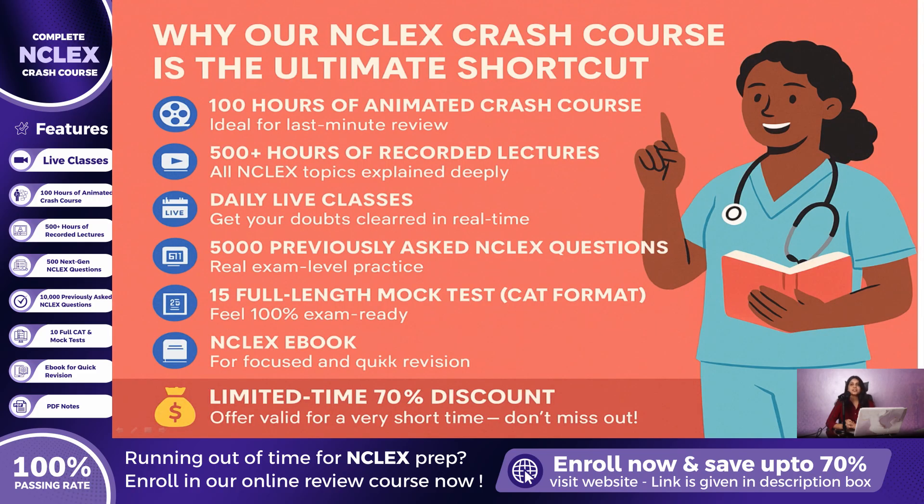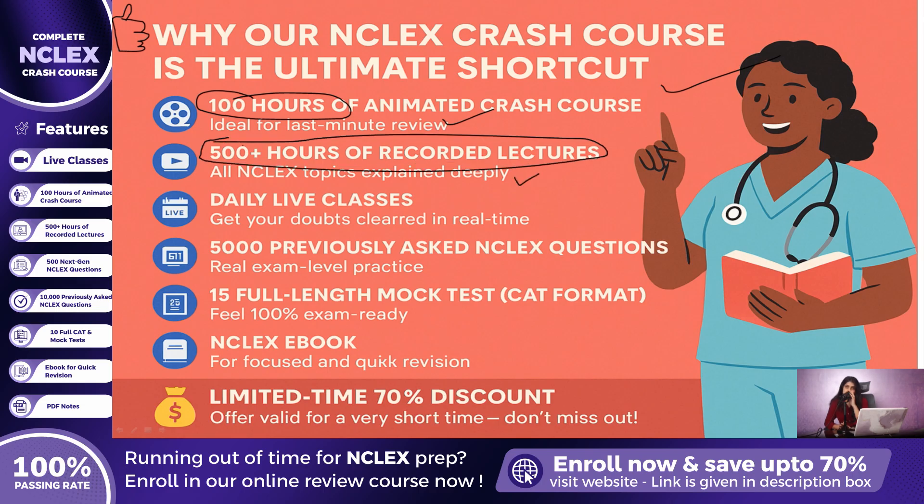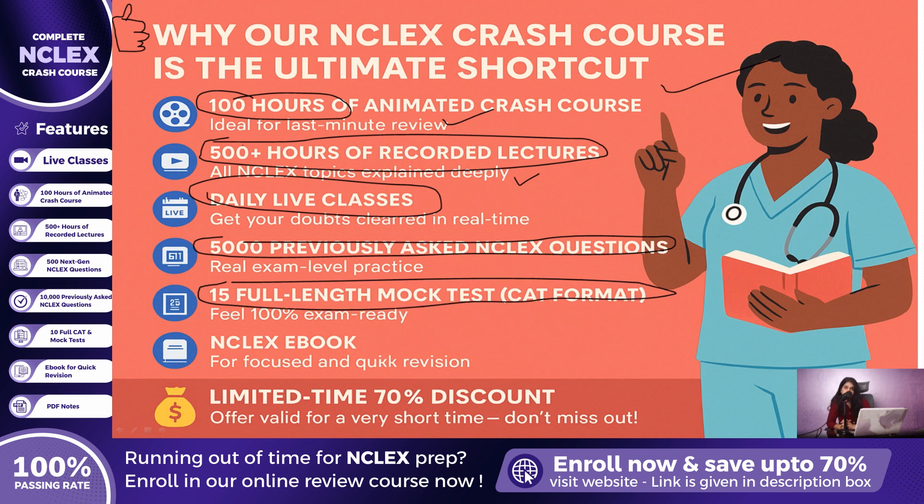Let me quickly share why our NCLEX crash course is truly the ultimate shortcut to success. This program is powered by the real experiences of more than 5,000 students who have already passed their NCLEX using these exact strategies. It has been carefully designed as a fast-track system to save you valuable time, boost your confidence, and guarantee exam readiness. Inside this course, you will get 100 hours of animated crash classes, over 500 hours of recorded lectures, daily live classes with experts, 5,000 test questions, and 15 full-length mock tests in CAT format.